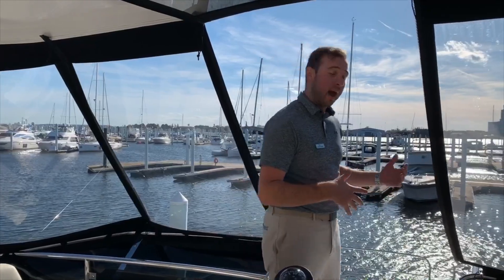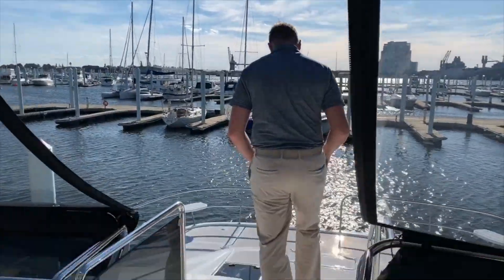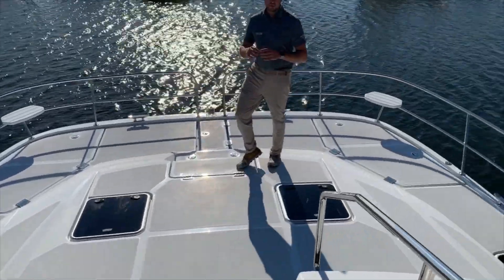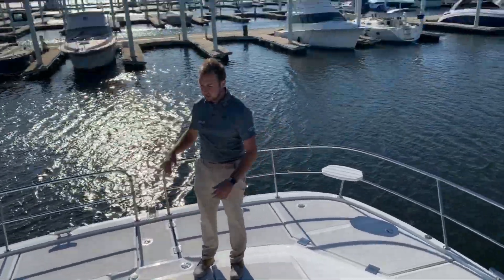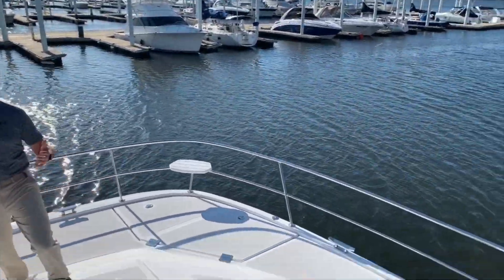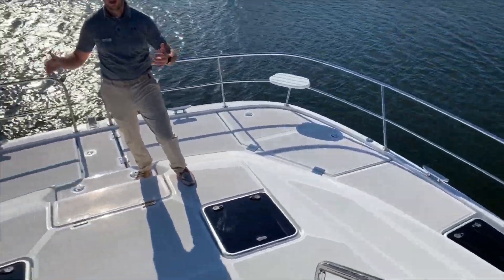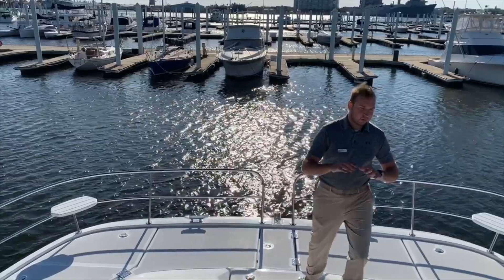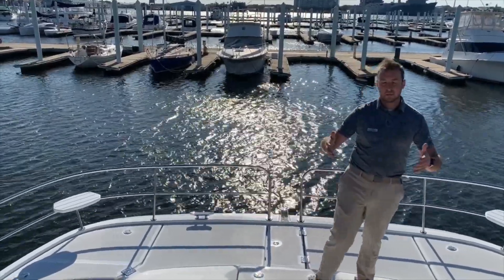Follow me as we step down into the bow. Here, you can see we have a ton of bow area to be able to just relax, stand, and have a good time watching everybody swim in the water. You'll notice we have port and starboard seating, as well as being able to see all the windows that allow the natural light inside the boat.